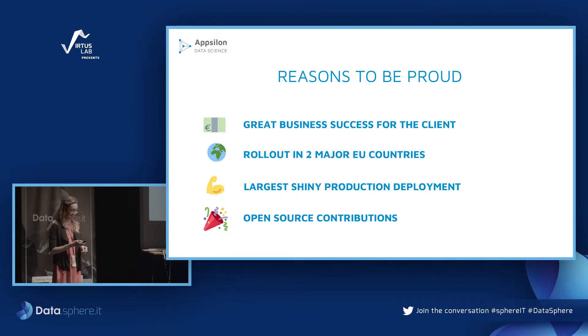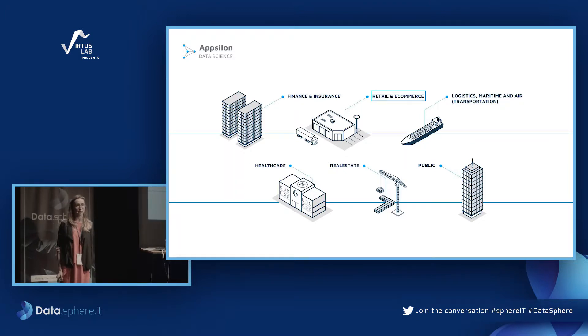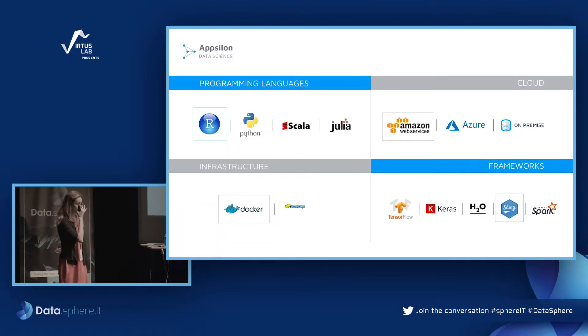We work at Epsilon across various industries, but this app was delivered for a retail company where the end users were sales representatives. At this point you might wonder: why did we choose R and Shiny to deliver this project?